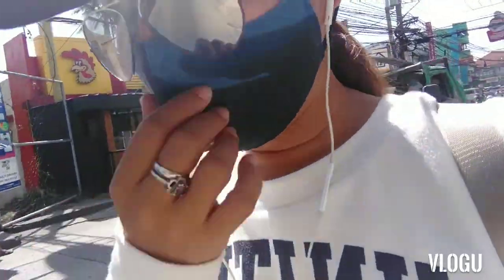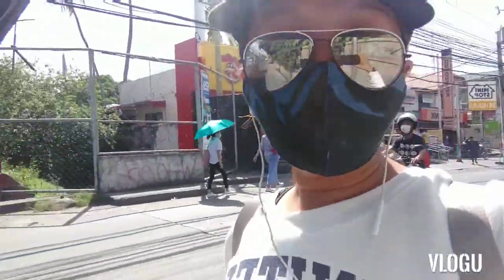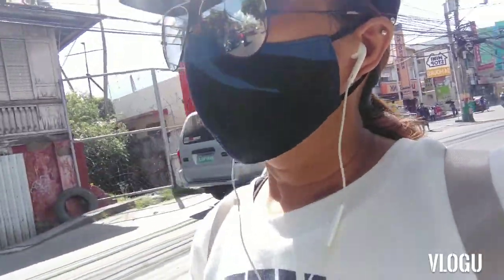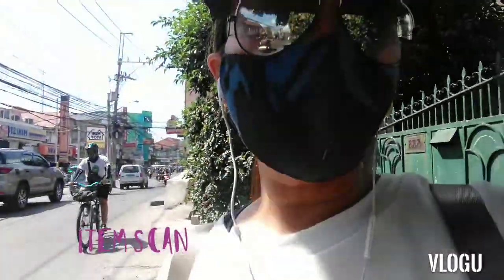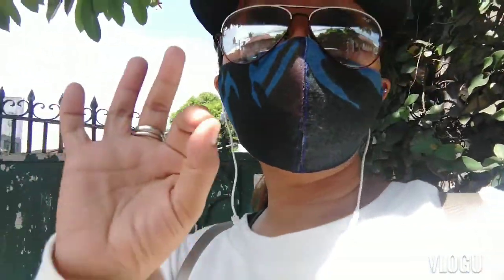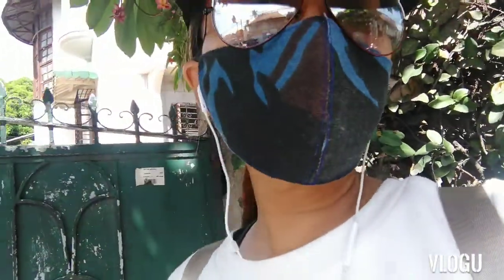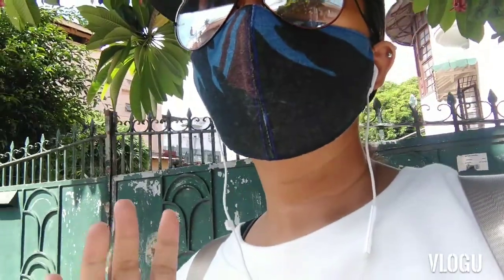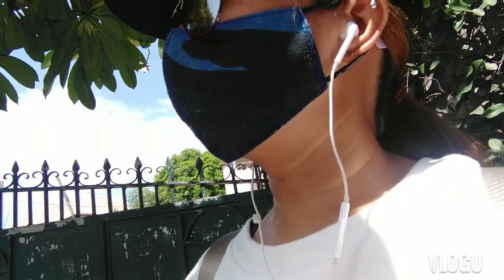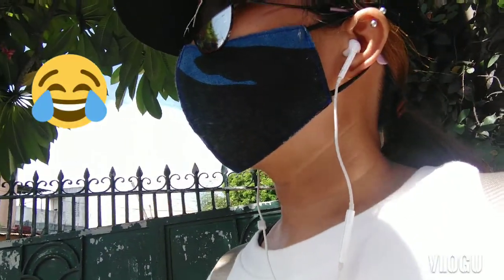Hindi ko na nakuhanan sa loob ng Western Union kung paano i-scan ang Lazada pouch. Kasi kailangan, bago mo siya ilagay doon sa pinakabendo ng Lazada, kailangan mo siyang i-scan muna. Kapag busy ang cashier, kailangan ikaw lang gumawa nun, so kailangan mong malaman kung paano ang pag-scan ng iyong pouches sa Lazada na i-deliver. Pero kapag hindi busy ang cashier, ang cashier ang gagawa nun para sa'yo.